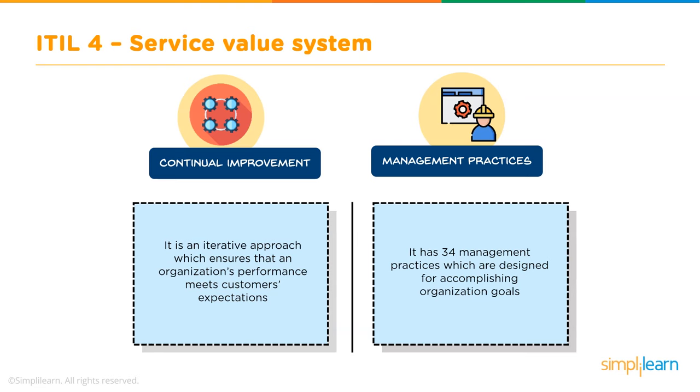Finally, there are 34 management practices designed to help an organization achieve its goals. These practices are divided into three major categories: general management practices, service management practices, and technical management practices.